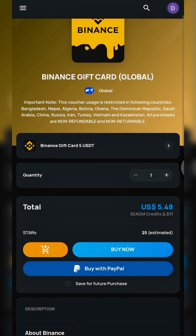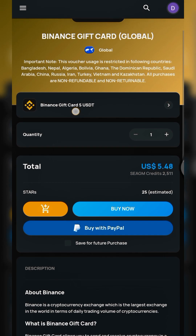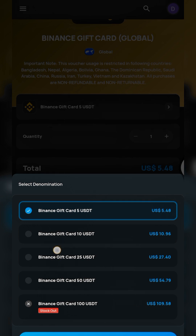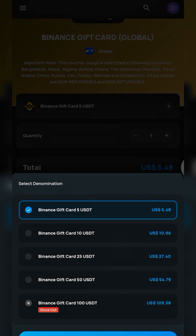Click on the denomination tab to select what you want to purchase. Available denominations are 5, 10, 25, 50, and 100 USDT — the 100 USD card is currently out of stock, so watch out for when it becomes available. For this tutorial let's go with 10 USD. Their fee is very low — for just 10 USDT they charge only $0.96.